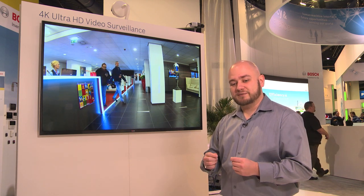It's great for situations like casinos and gaming where they need to read the actual card detail on the table. This is just another example of our commitment to remaining on the cutting edge of video surveillance technology at Bosch Security Systems.